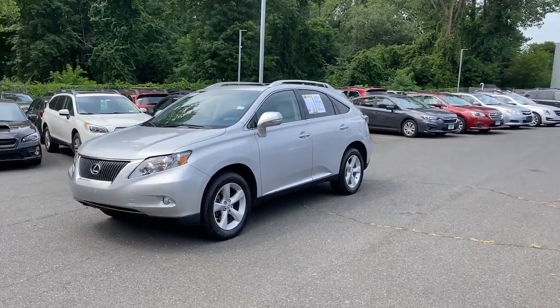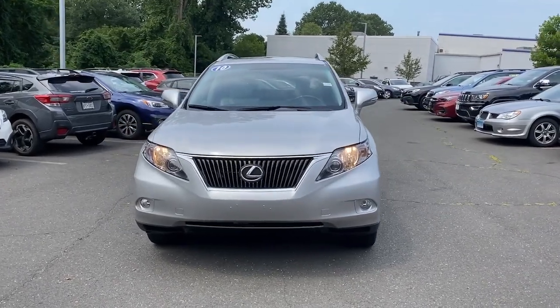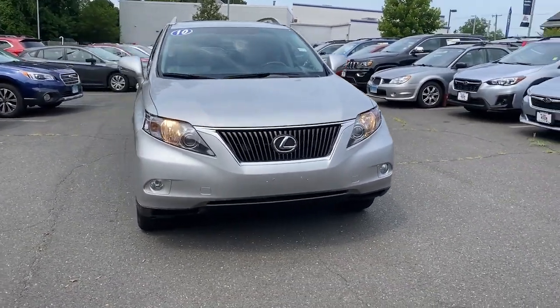Your next car could be the 2010 Lexus RX. With less than 70,000 miles on the odometer, this vehicle provides excellent value.